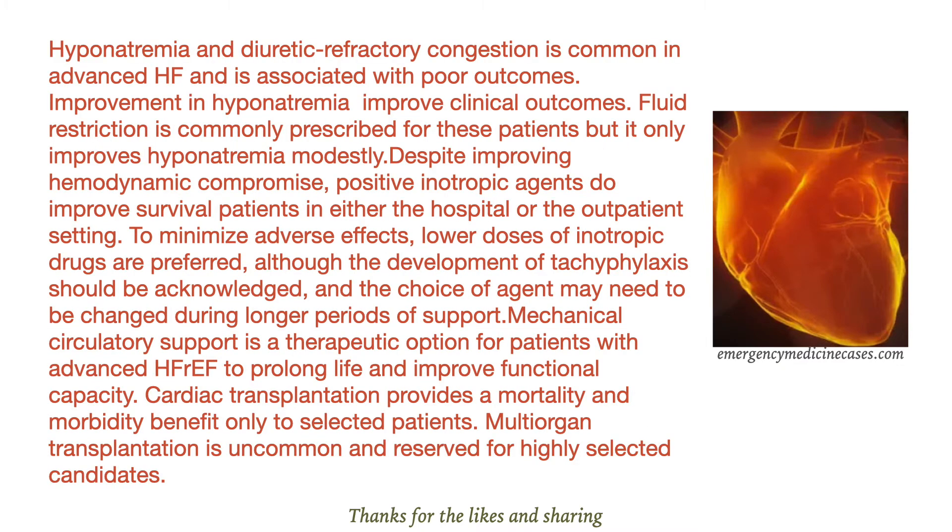Hyponatremia and diuretic refractory congestion is common in advanced heart failure and is associated with poor outcomes. Improvement in hyponatremia improves clinical outcomes. Fluid restriction is commonly prescribed for these patients, but it only improves hyponatremia modestly.